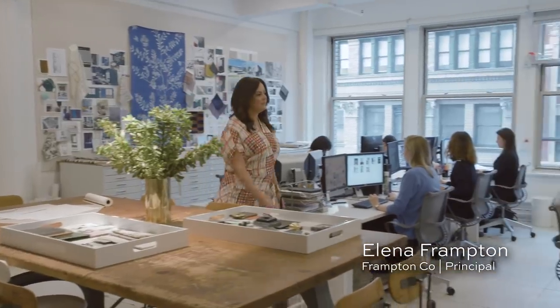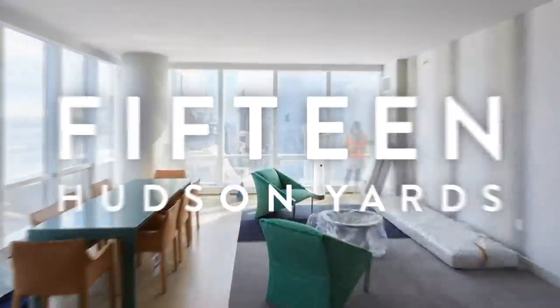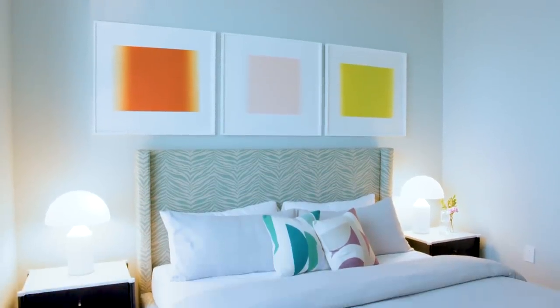The beauty of new construction is that you have great floor plans. When you have a great layout, there's opportunity for great design. It's important to create a home that's balanced — an interesting contrast of color and neutral, of pattern and simplicity.